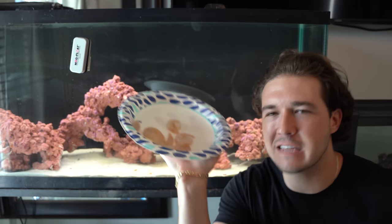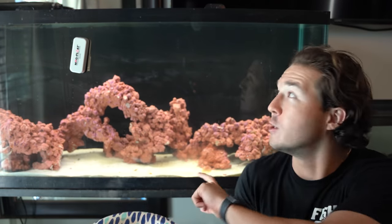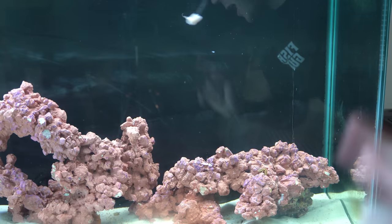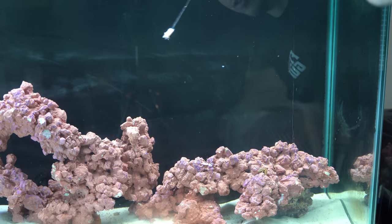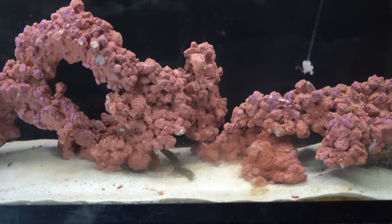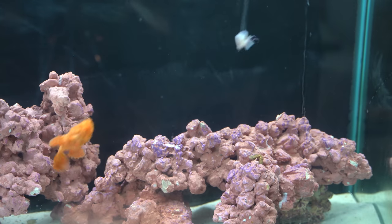Let's see just how quickly my little baby chain eel will eat. I guarantee in the first 10 seconds of this shrimp going in he's going to smell it and dart right to the surface. Just putting a little piece of shrimp in the water, wiggling it around — and he's going to come out of nowhere and eat this right off the feeding stick. There he is slithering around, and once he finds where this thing is he's going to eat it.